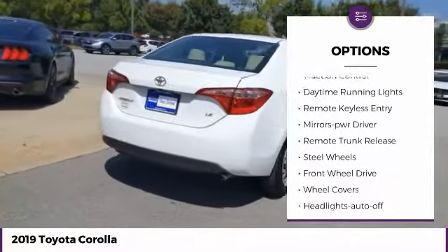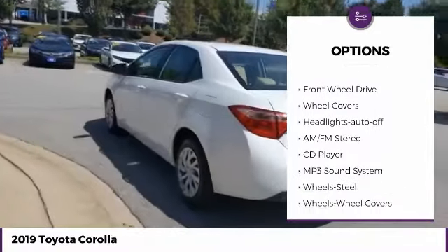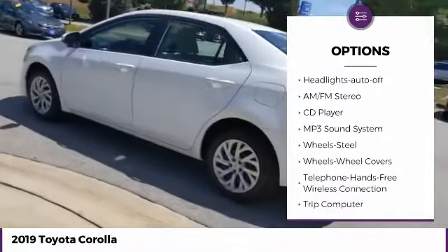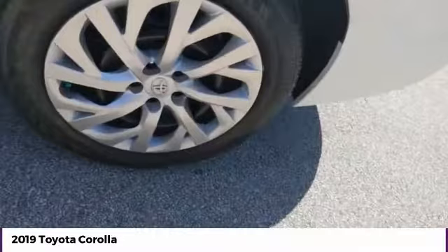Heated side mirrors, traction control, daytime running lights, remote keyless entry, mirror memory, remote trunk release, steel wheels, FWD, wheel covers, and headlights auto-off.